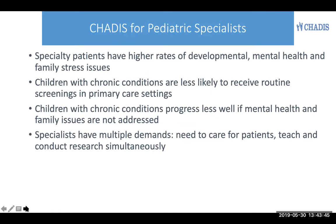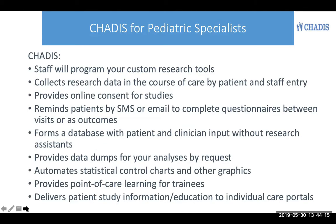For specialty care, Chattis is particularly valuable because specialty patients have higher rates of developmental, mental health, and family stress issues, but are less likely to receive routine screenings in primary care settings, where there always seems to be an emergency going on. Children with chronic conditions progress less well if mental health and family issues are not addressed, but specialists have multiple demands on their time — the need to care for patients, teach, and conduct research simultaneously — and Chattis helps with all of these.